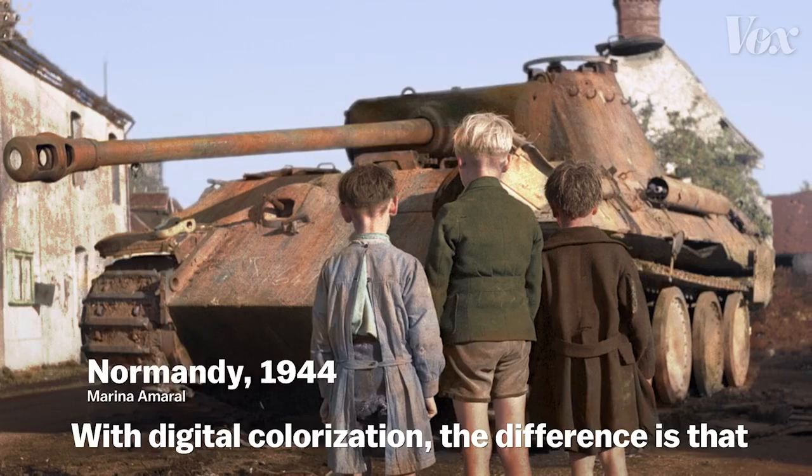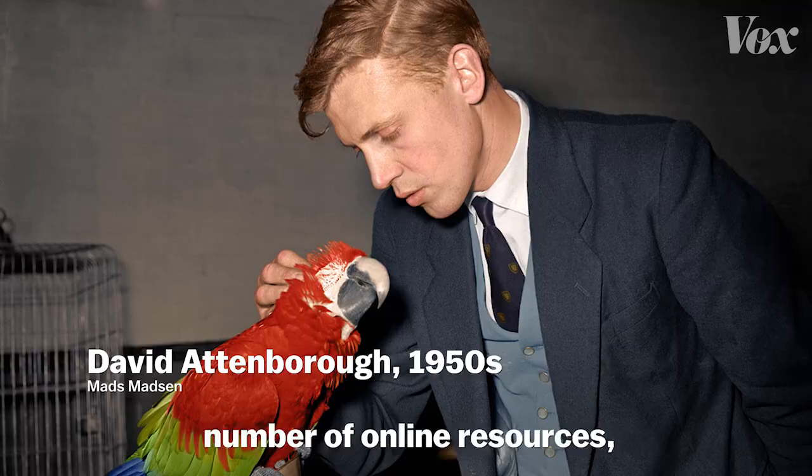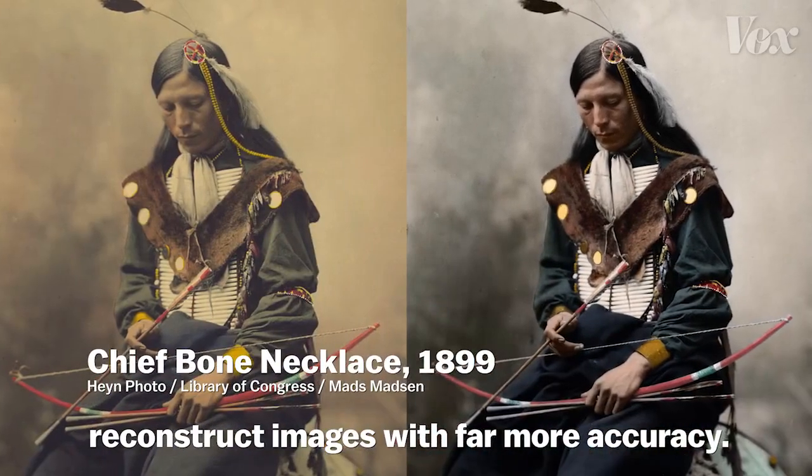With digital colorization, the difference is that software like Photoshop, along with a vast number of online resources, has made it possible for artists to reconstruct images with far more accuracy.